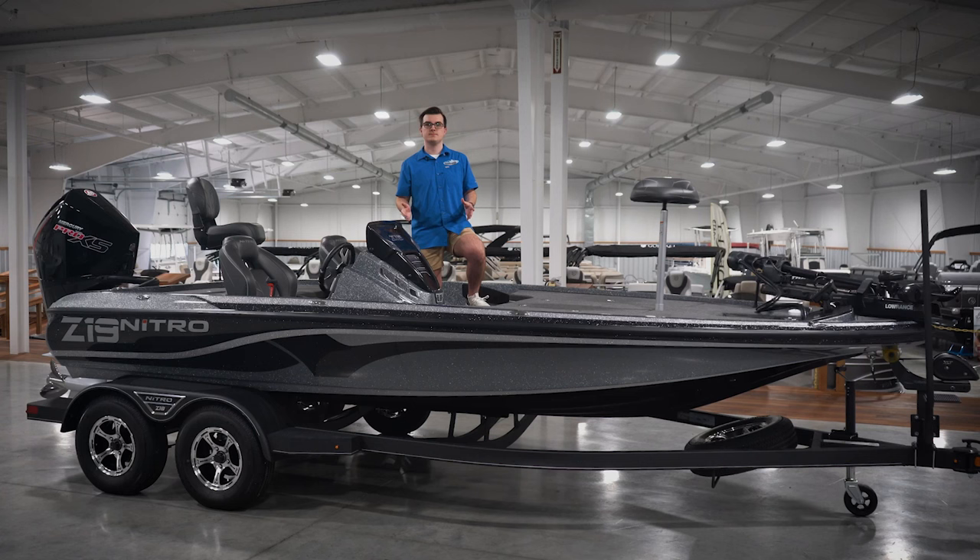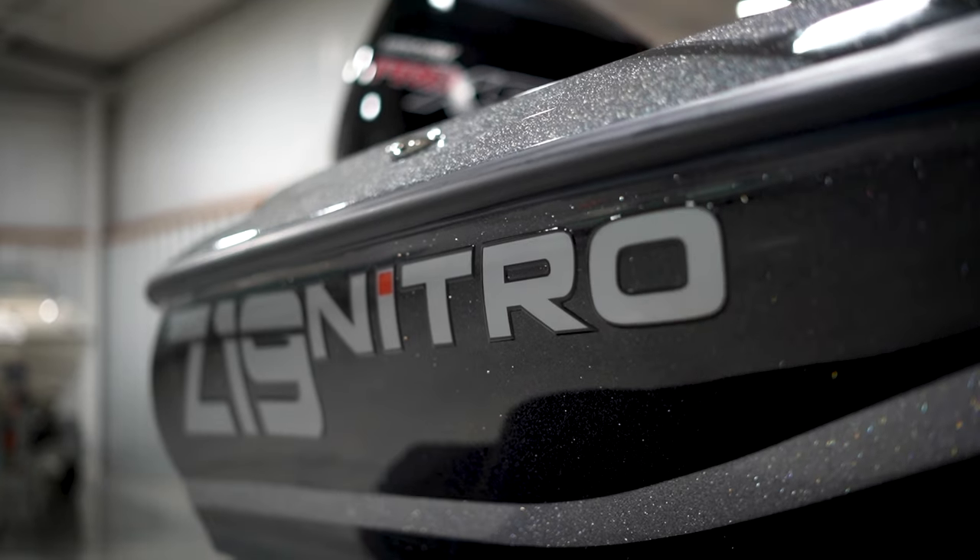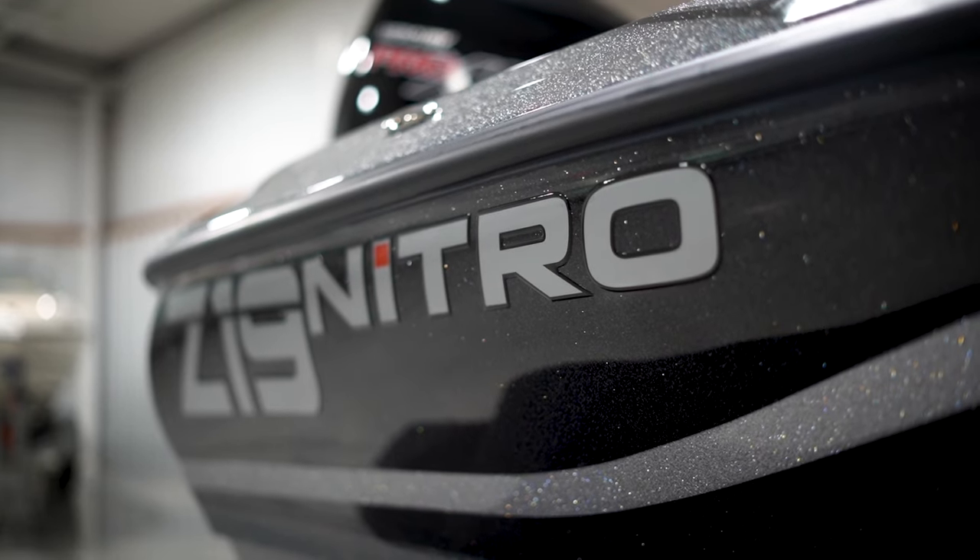We chose to bring this boat in stock with the 9-inch units, but you have the option to upgrade to huge HDS Live 12s at the bow and or console. Nitro is also offering one of the first factory lithium battery packages, and there are 32 more premium and elite color options to choose from, or you can fully custom color yours for only $6.50.